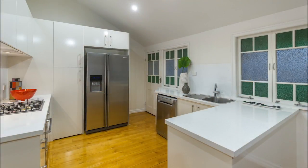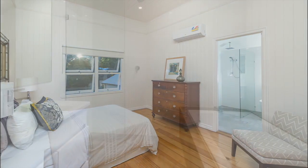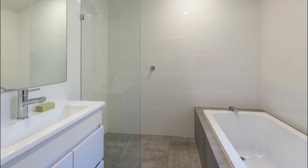Recently renovated, this Queenslander has polished timber floors, stylish bathrooms and kitchen. This is a perfect inner city home sitting atop 355 square metres of freehold.